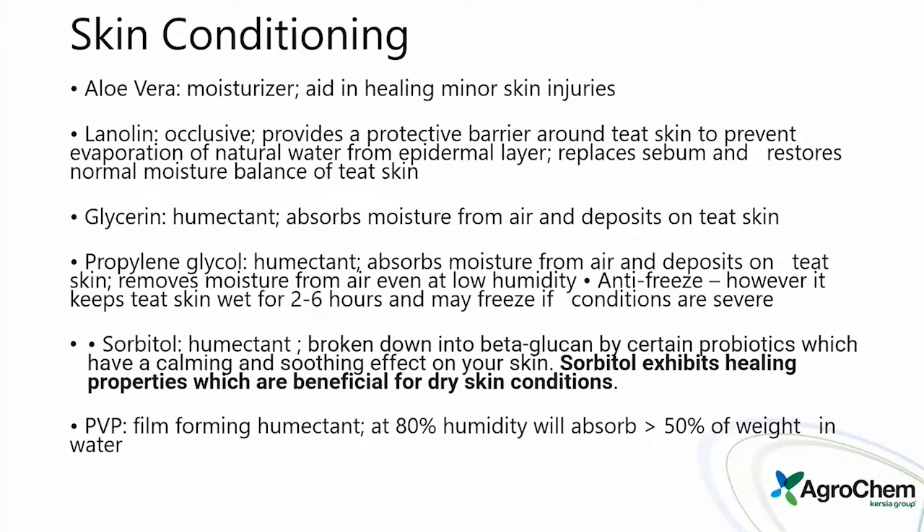Film-forming products like PVP allow holding moisture in to keep skin conditioning working very well.